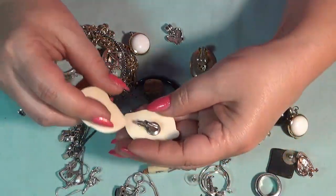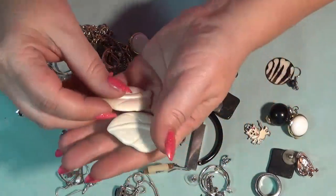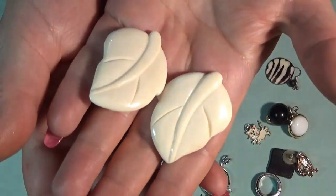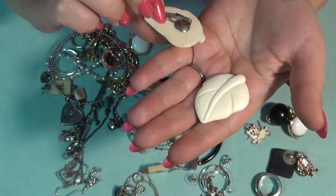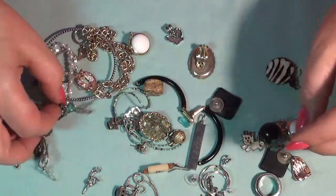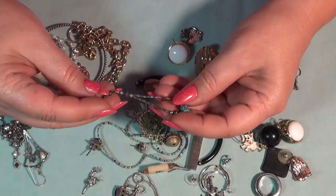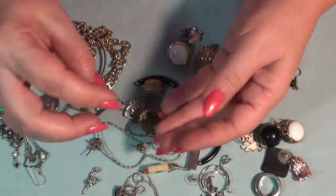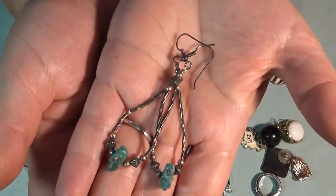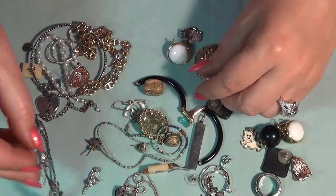Oh, these are gorgeous too — maybe Lucite, clip-on earrings. Beautiful. I love vintage stuff, you guys. And these ones are probably silver — liquid silver and turquoise. I will test them and put the result in the video.